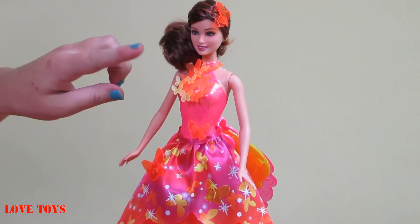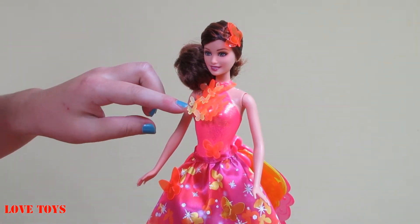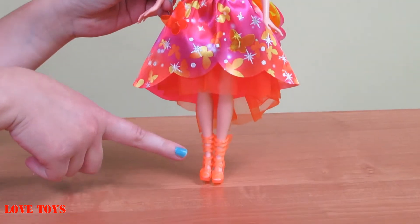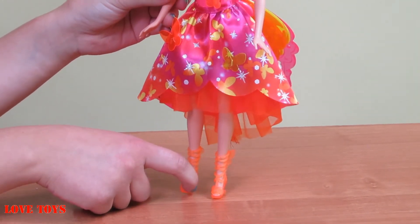She has a beautiful orange necklace with some green accent. On her legs she has really nice orange shoes and we can remove them if we want to.